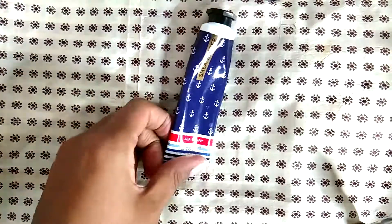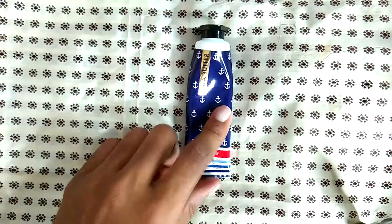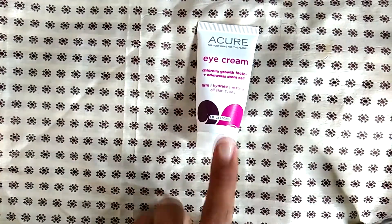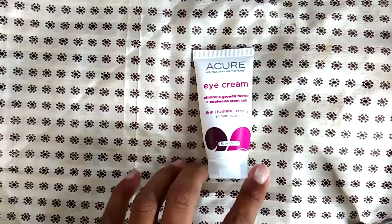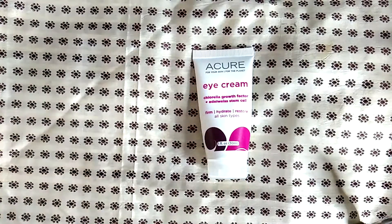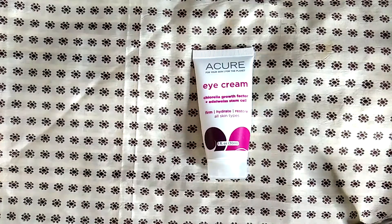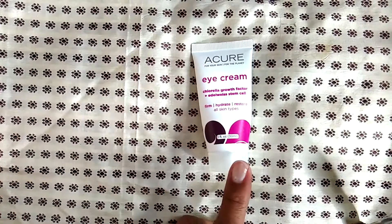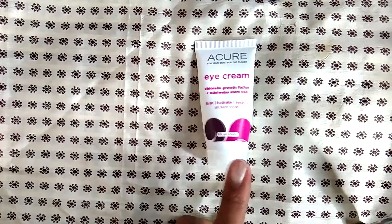I love hand creams — this one is from Bath & Body Works, it's the Sea Spray. It smelled amazing and it's made with shea butter; I just wished it was a little bit bigger. This is the Acure eye cream — I think it came in an Ipsy bag and I tried it and used the whole thing. I loved it; it's a fantastic eye cream at a good price point. You can buy Acure at Target.